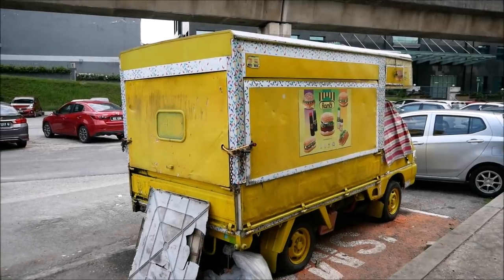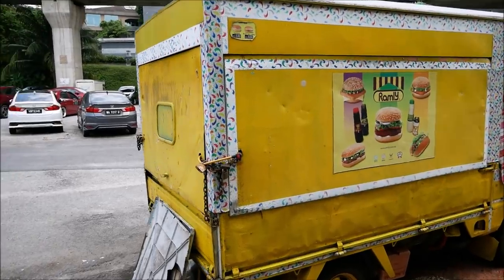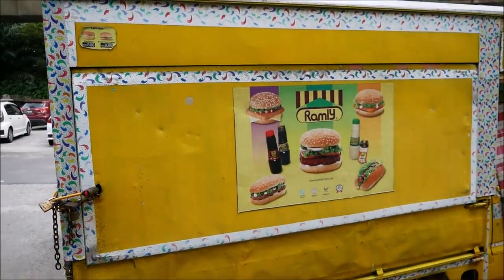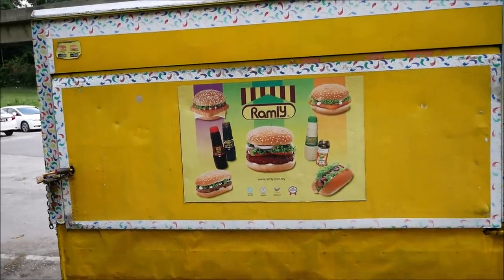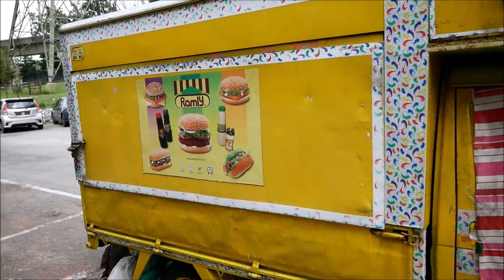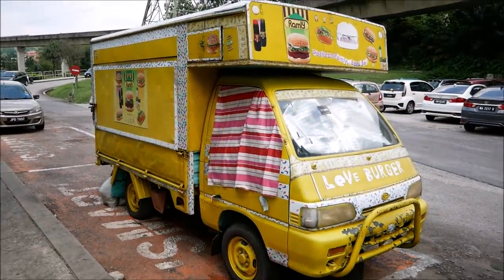I'm going to head to the LRT station and back into Kuala Lumpur. No five snack challenge — I've given up on that. And look what I found: a mobile Ramley Burger outlet! But I have no idea whether it's operational — it's certainly not open right now. I imagine it opens later tonight, if at all. Ramley Burger.